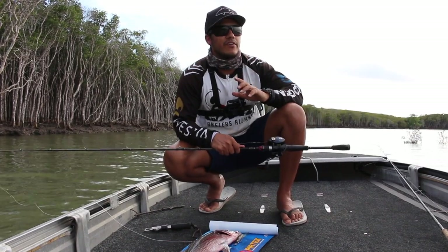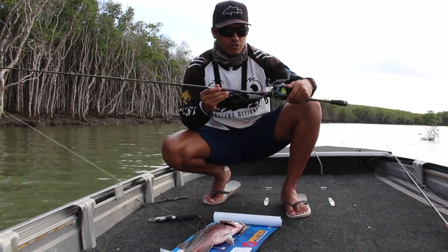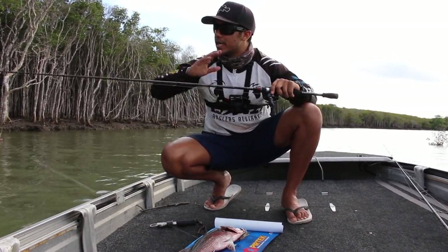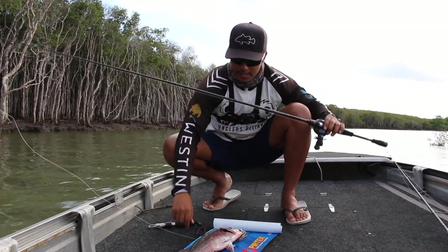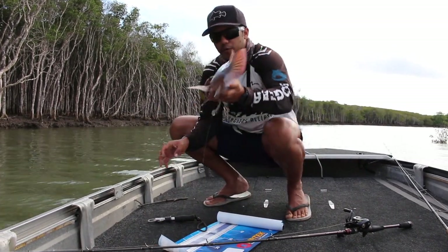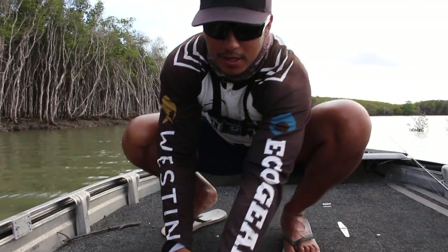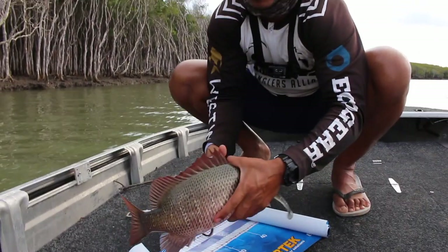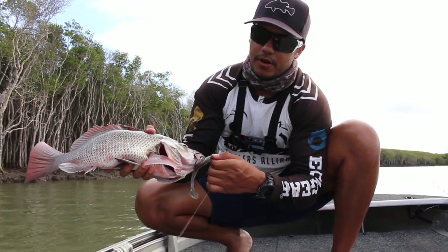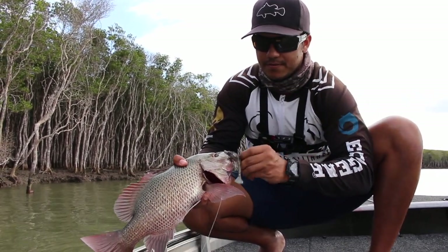Tell you what, this fish pulled really, really hard for the structure we're in. I'm using a JML Sensation baitcaster rod — the Trophy Hunter. It's 6 foot 8, so it's nice and long to get those deep casts into the snags, and it worked perfectly pulling this jack out of the structure. Now this fellow went 43 centimetres — thought it was a bit bigger — but you've got to be happy with that. We'll let him go, fight another day. I don't like to keep these fish, they just take too long to grow, but they're pretty good chewing — but not today.